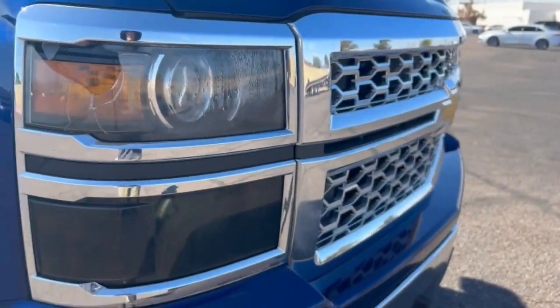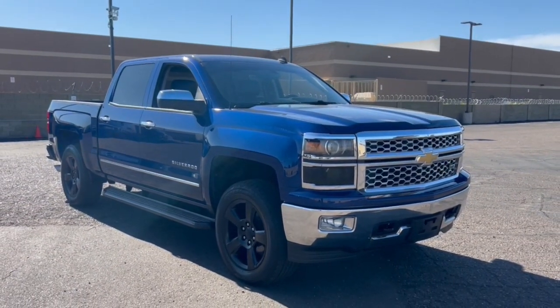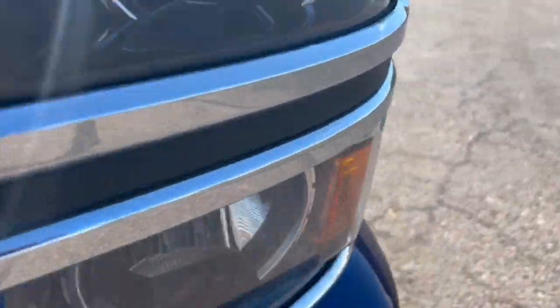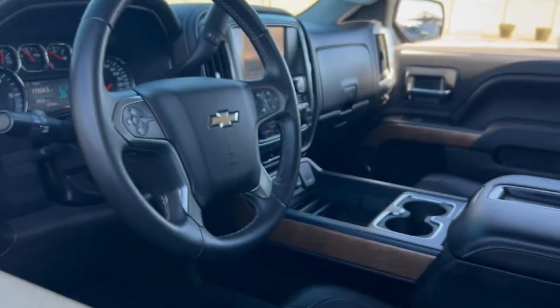These are just some of the great options this vehicle comes with: navigation system, keyless entry, satellite radio, four-wheel drive, premium sound system, power passenger seat, backup camera, remote engine start, fog lamps, and heated mirrors.